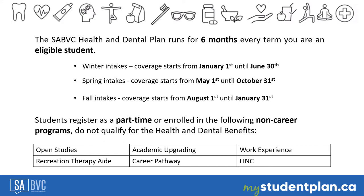Students registered as part-time or enrolling in the following non-career programs are not eligible for the Health and Dental benefits: open studies, academic upgrading, work experience, recreation therapy aid, career pathway, and language instruction for newcomers to Canada, also called LINC. Students enrolled in a career program but registered with less than nine credits are assigned part-time status and therefore are not eligible for the plan.